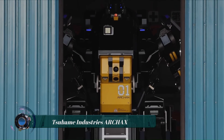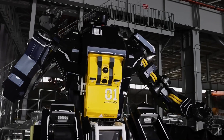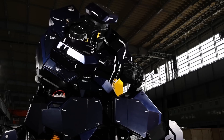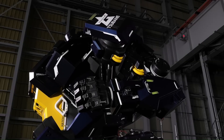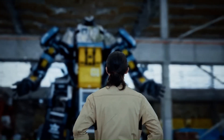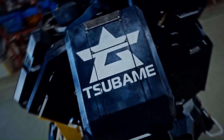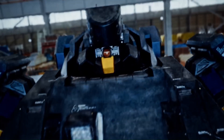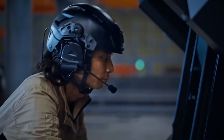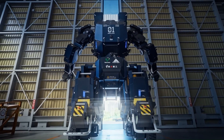The Archax is a 15-foot tall, 3.5-ton human-piloted robot created by Tsubame Industries, a Tokyo-based startup. It is the world's first commercially available bipedal walking robot and has quickly become a sensation. The Archax is made of high-strength aluminum and steel, powered by a combination of electric motors and hydraulics. The robot is controlled by a pilot who sits in a cockpit located in the chest.